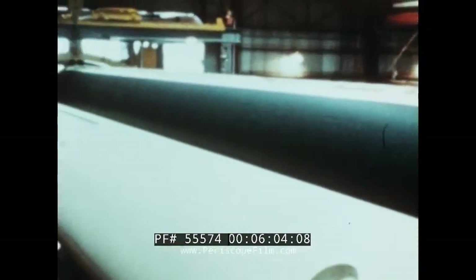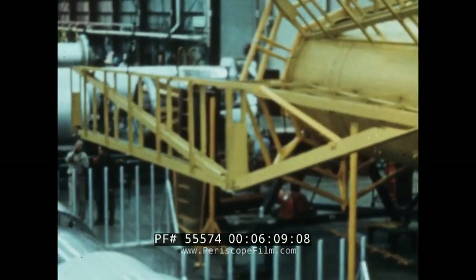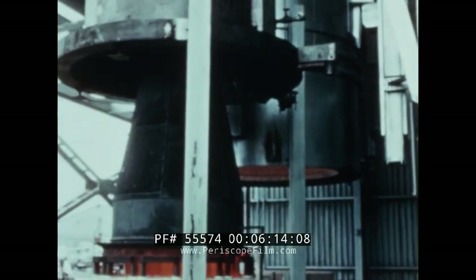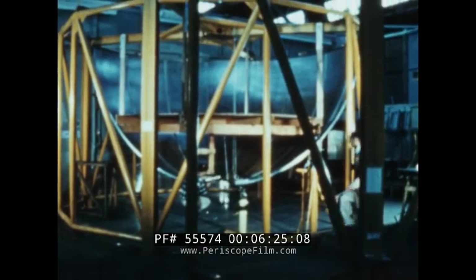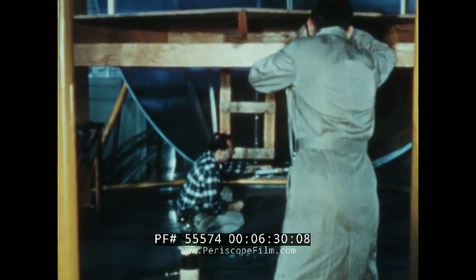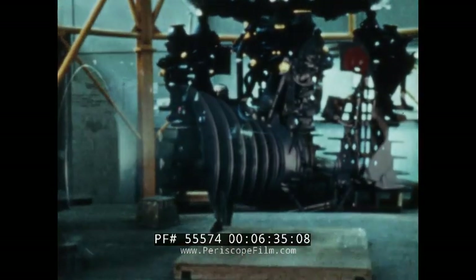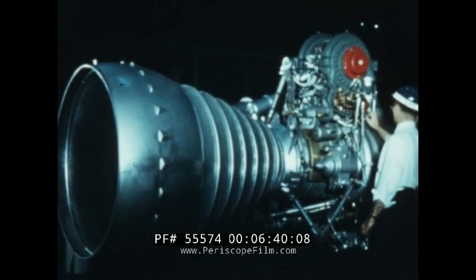Newly devised parts call for unusual production methods. Undreamed-of sizes call for gargantuan frames and molds. For example, this furnace needed to treat an upper stage engine is the largest of its kind. Following manufacture and checkout by the contractor, each engine for the first stage of Saturn is shipped to Marshall Space Flight Center for further trials. Each engine, separately, undergoes final exhaustive captive test before it is approved.